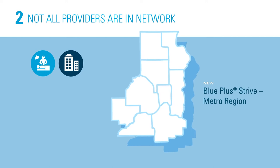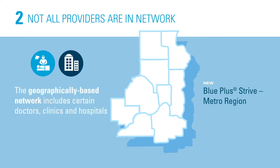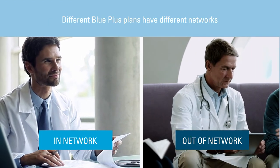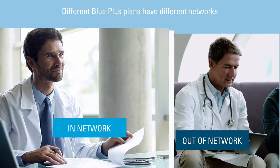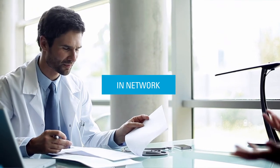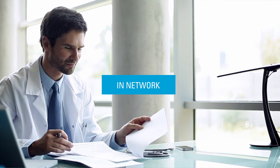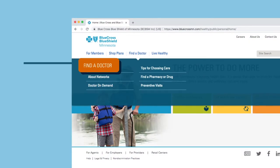The second thing to know is that Blue Plus plans have geographically based networks. This provider network includes select doctors, clinics, and hospitals. Providers in one network may not be in another network — different plans have different networks. Many people see the same doctor regularly, so you'll want to check that your doctor or clinic is in the health plan's network. Use the convenient Find a Doctor tool.